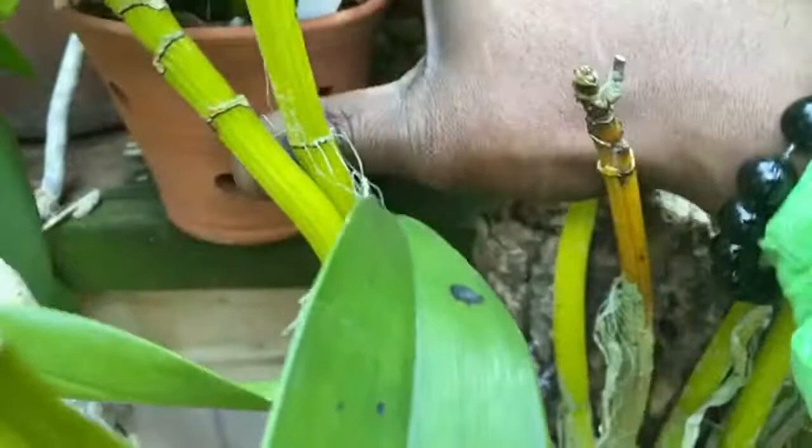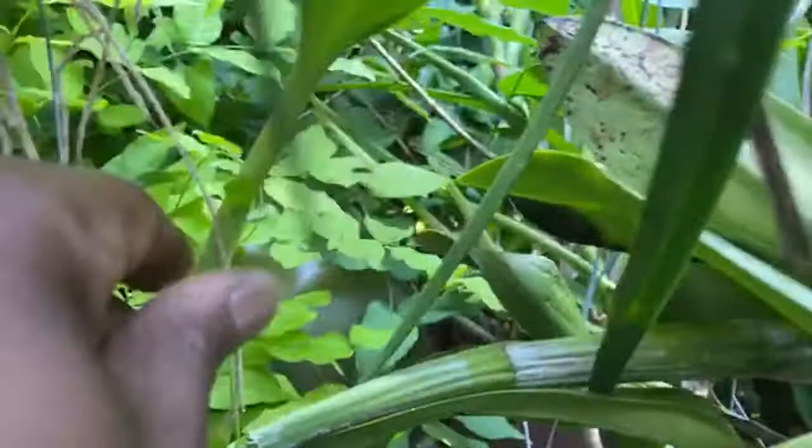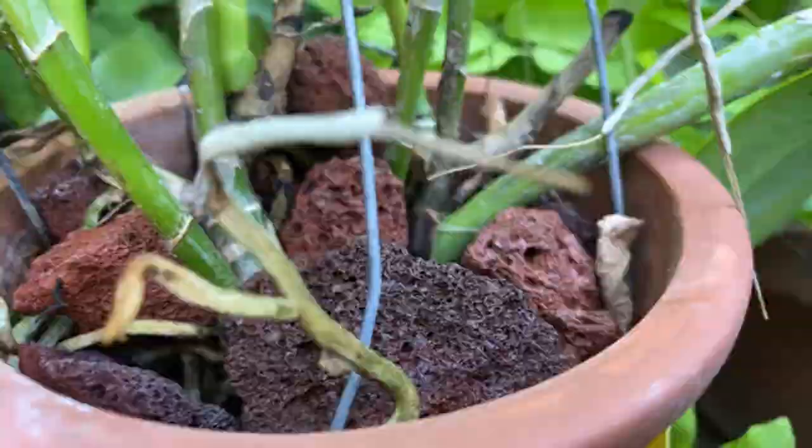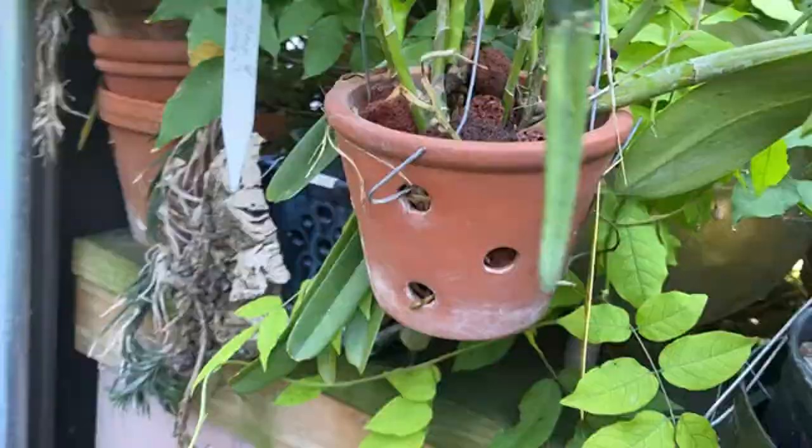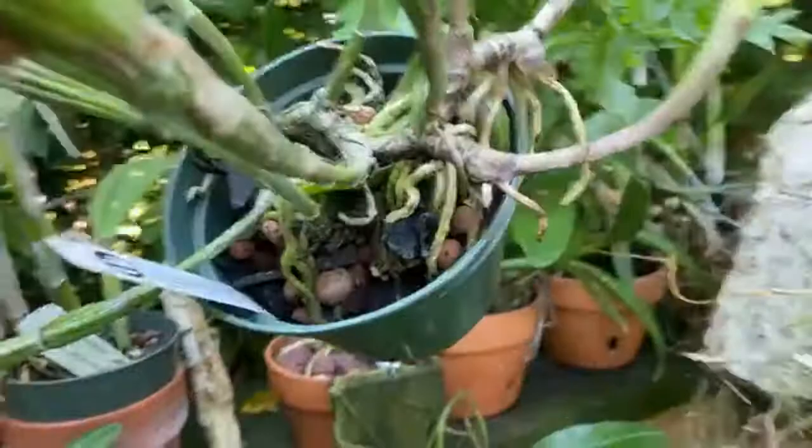Back over here - this is my Guarianthe Guatemalensis, which is that clone Gene Balm. It bloomed from a couple of growths and it's put up this new growth with some growths at the bottom. And on this other Guatemalensis - the Alba one - which bloomed off of these, it's put up these nice big new growths, and there's another one back there, so I think that's doing pretty good.